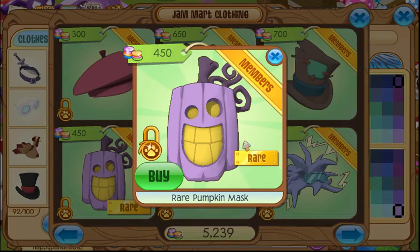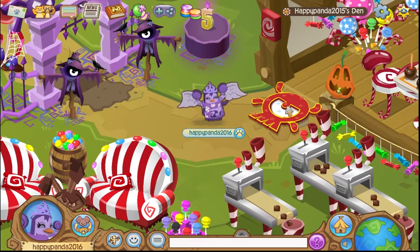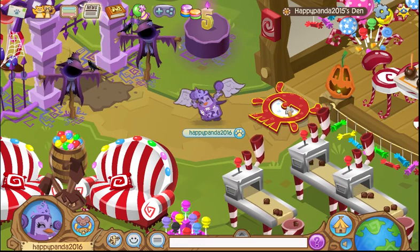Anyways guys, if you would like to purchase the Rare Pumpkin Mask, it is available in Jam Mart Clothing today and only today. So definitely get it while you still can. Stock up on them. That should be it for this episode of Rare Item Monday. Thank you all so much for watching. Talk to you all later. Goodbye.